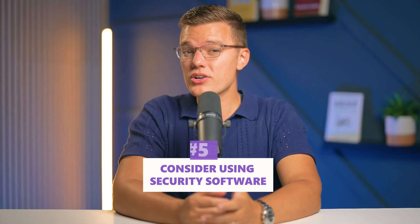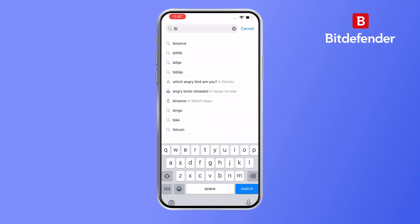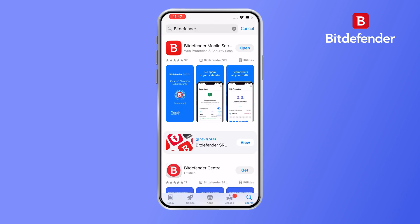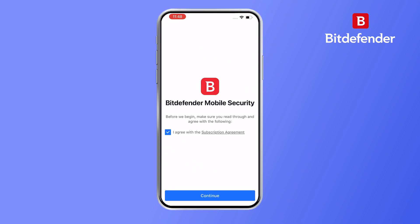You might also want to consider using some kind of security software. There are some good ones out there — Bitdefender, for example, offers a solid iOS app with features like web protection and a built-in VPN. The only downside is that it is a bit limited compared to its full desktop version, but it's still a good layer of extra protection for your iPhone.